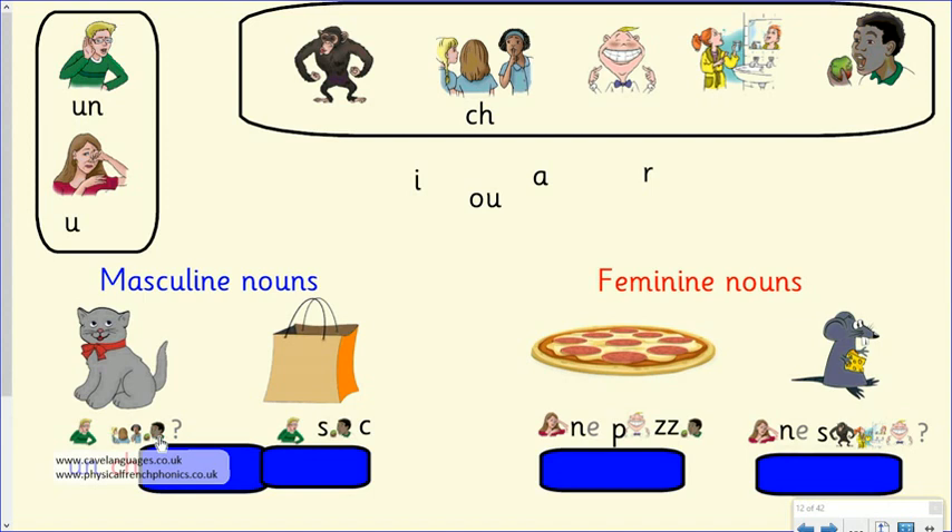Can you hear that the S is making a buzzy 'zzz' sound? When an S has got a vowel on either side of it, it makes a buzzy 'z' sound. So 'ce n'est pas un chat'. If we want to say 'it is not a pizza': 'ce n'est pas une pizza'. 'It's not a mouse': 'ce n'est pas une souris'. 'It's not a bag': 'ce n'est pas un sac'. Write a sentence starting 'ce n'est pas' and then finish it with either 'une pizza', 'un chat', or 'une souris'. Don't forget your full stop.